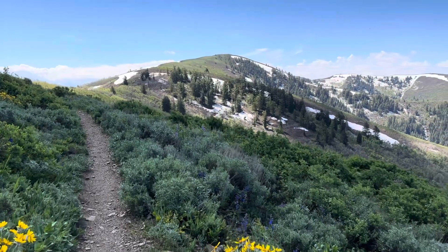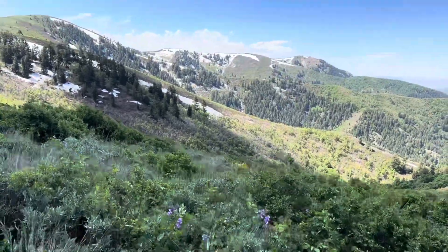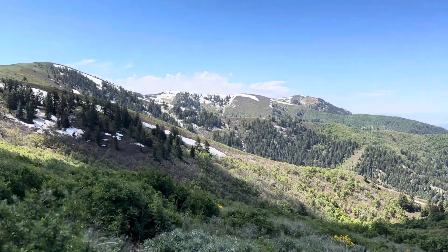We made it up the steepest portion of the trail — it's not too long, I think it's about three and a half kilometers or so.